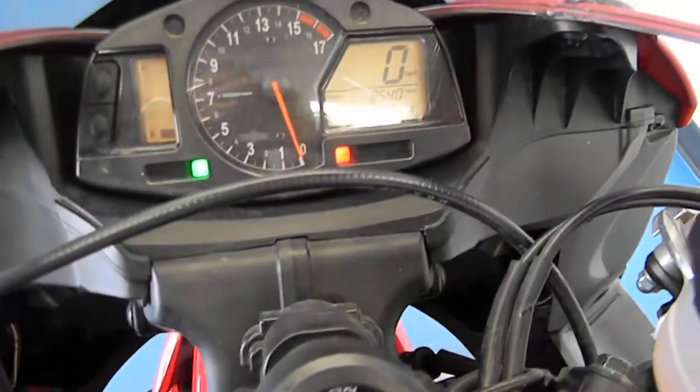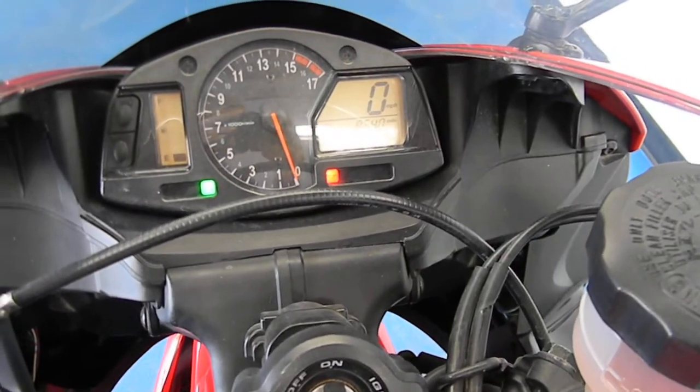It's hard to see, but there's a shot of the mileage — 8,540 is all that's on this bike.